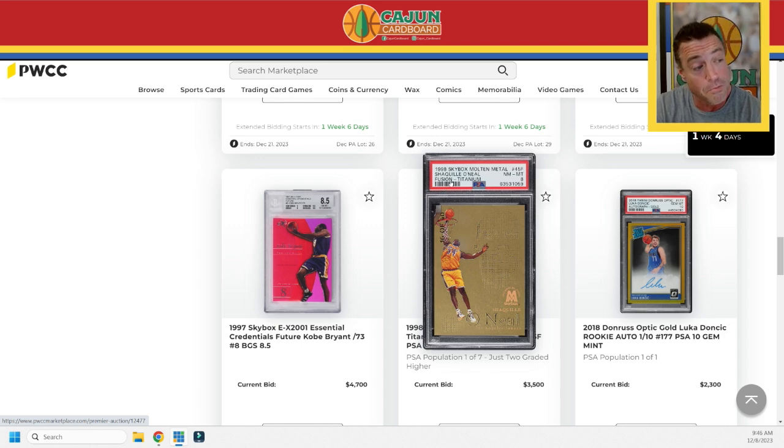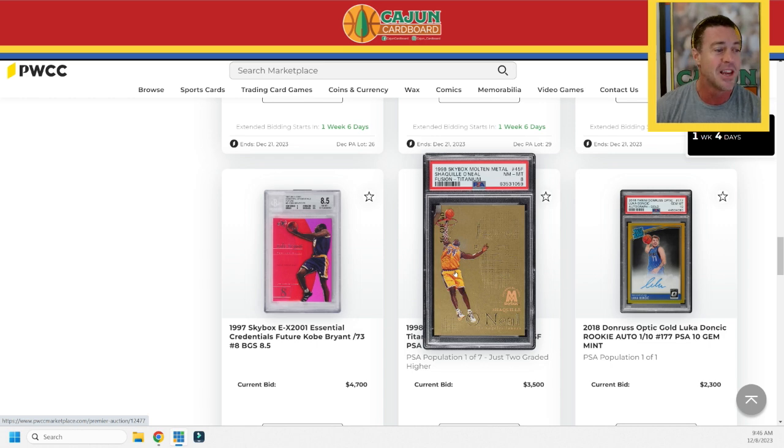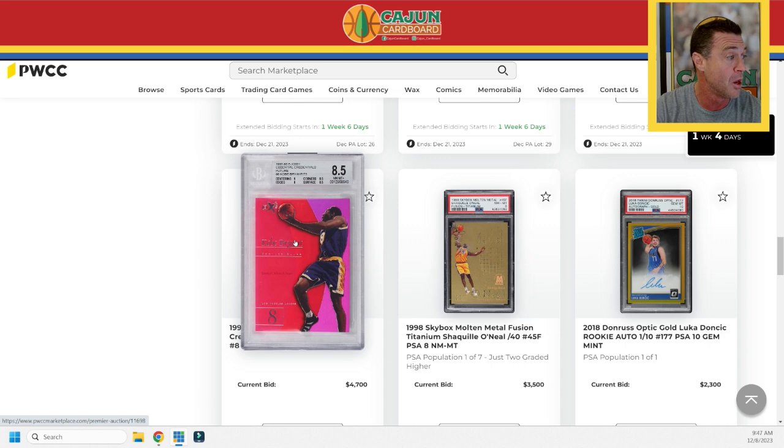1998 Skybox Molten Metal — this is the Fusion Titanium, not just a Fusion. So this is the die-cut serial numbered to 40. The face of Shaq on the right is die-cut, the numerator and denominator are also die-cut. It's number 16 of 40. This is a special Shaq card. My good friend David Owens at Riverfront Collectibles is definitely going to have his eye on this one. That's going to be a big sale — a tier one card. No matter who your player is from the 90s, that's a top 10 to 15 card in existence, excluding one-of-one masterpieces.